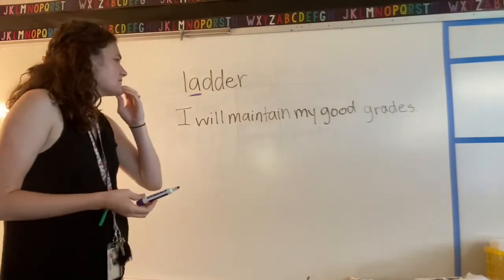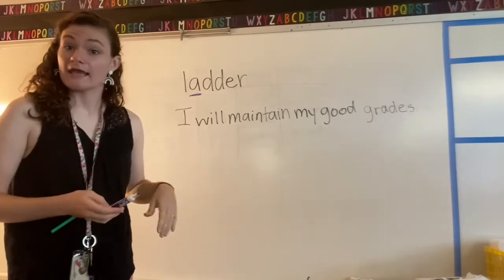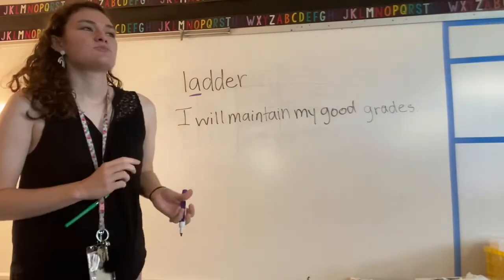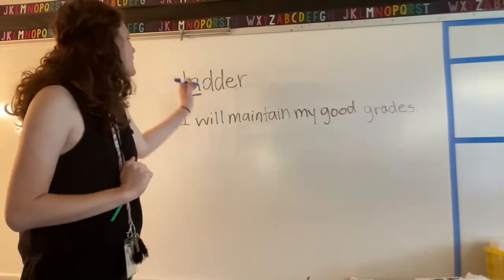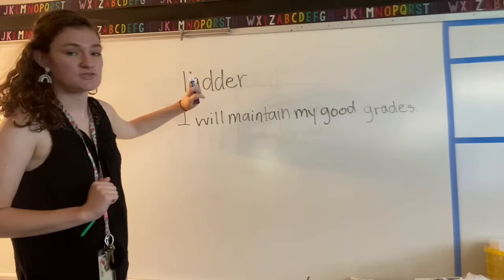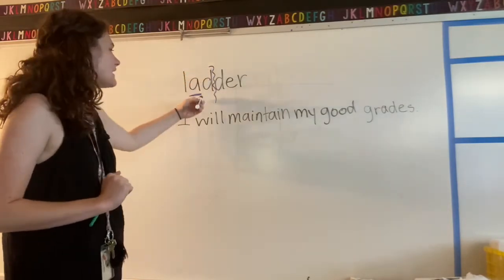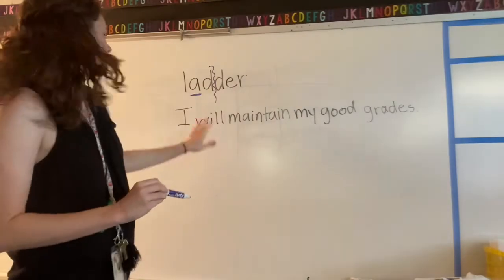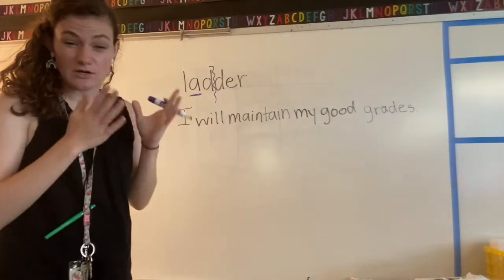Now that's kind of confusing because there's another vowel in that word. Here's why the a in 'ladder' is short: when there are two of the same consonants right next to each other and you're splitting it into syllables — lad-der — the short a is in between two consonants in its own syllable.